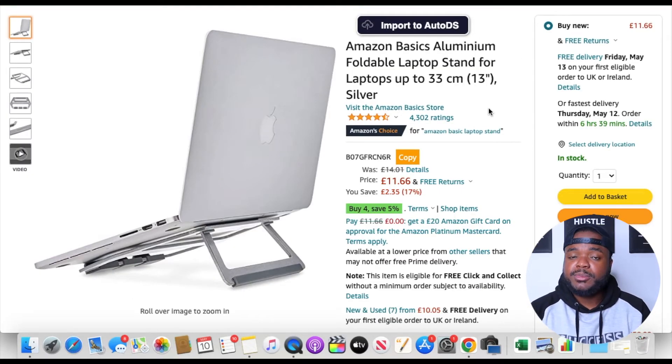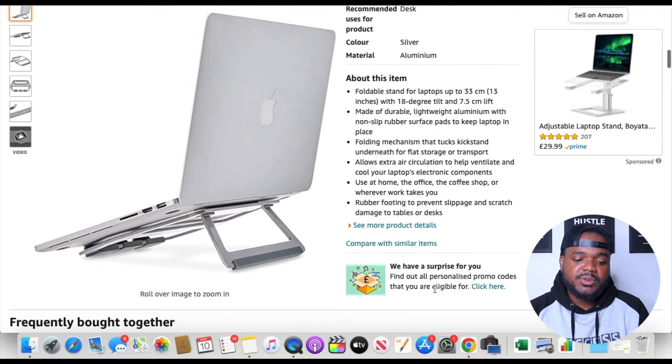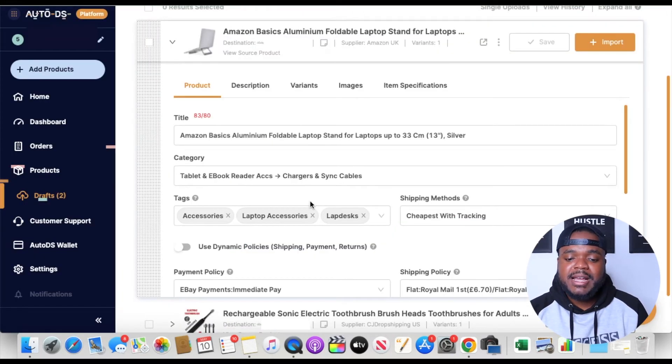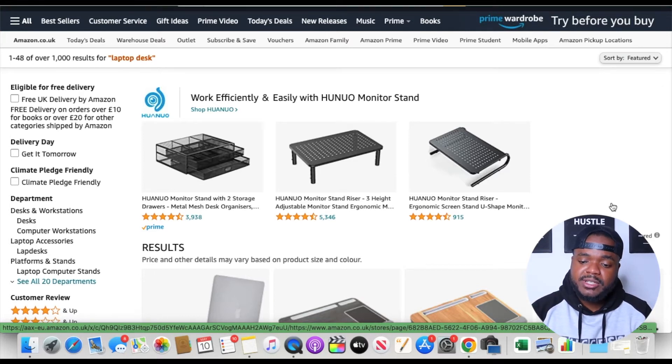The only alternative, if you wanted to dropship a product from Amazon on eBay, would be to list everything manually — save all the images, copy the description, do all of that yourself. However, AutoDS systematizes everything so you can just click one button and load it straight onto your eBay account. One of the final features I'm going to talk about is their bulk listing feature.